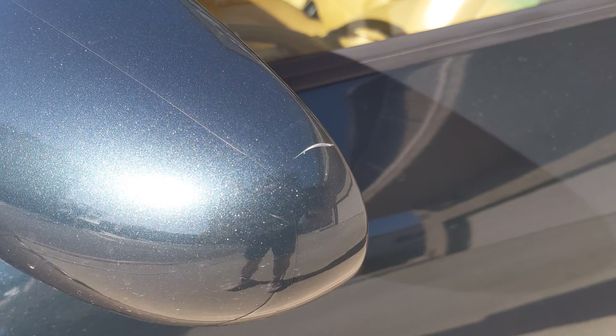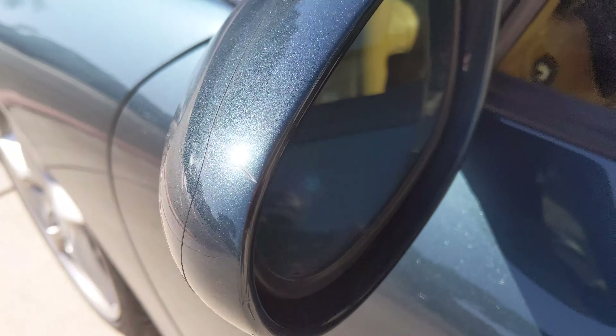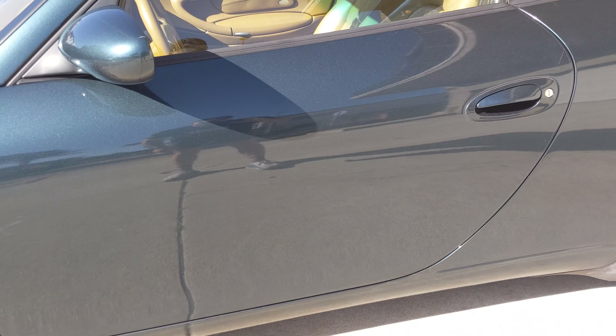On the mirror, there's a small scratch right there. It's pretty difficult to notice unless you're looking for it. The rest of this side is pretty clean.